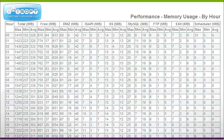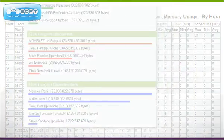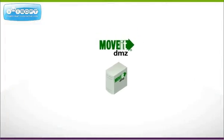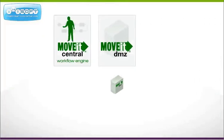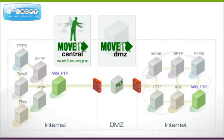Every MoveIt DMZ includes over 90 built-in and schedulable reports for real-time visibility into file transfer operations. Combining MoveIt DMZ with the MoveIt Central workflow engine facilitates the automation and management of complex file transfer and processing tasks.